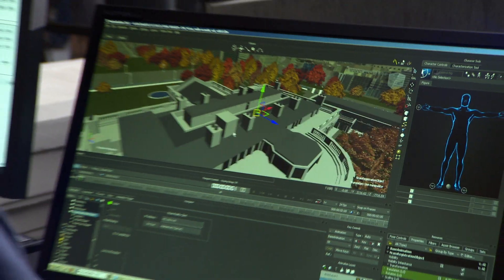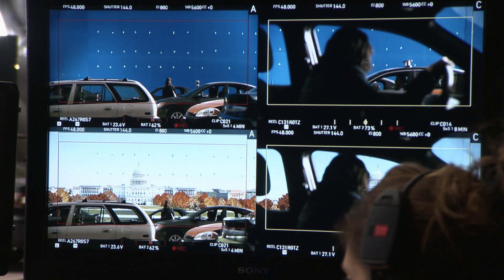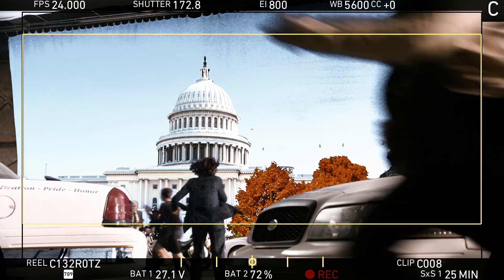We're using a couple of new prototypes, and one of the prototypes we're using is called an in-cam system. One thing that we usually have as a problem is that when you shoot a bunch of actors in front of a blue screen, you don't know where you are in space — anything could be behind it. So with the in-cam system, we actually had a digital representation of the background that was supposed to be there.